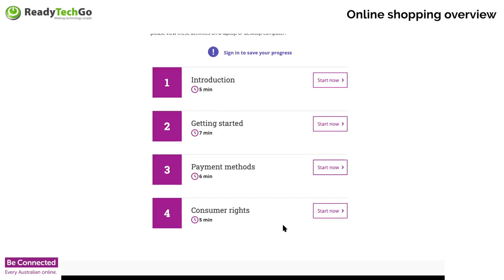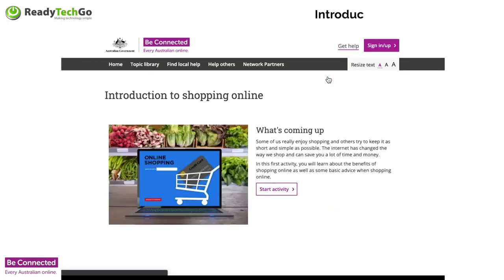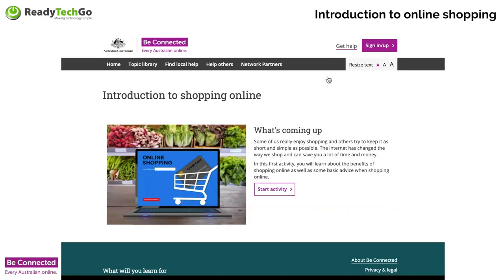So our introduction today. The timings you see on the Be Connected website are what it should take for the average person to go through it. Some people enjoy shopping and like to meander around, while others try to keep it short and simple. The nice thing about online shopping is that whether you're a looper or a grazer, you can do both. We're going to look at some of the benefits of shopping online as well as some basic advice.